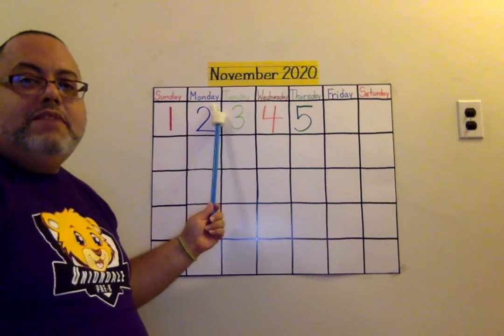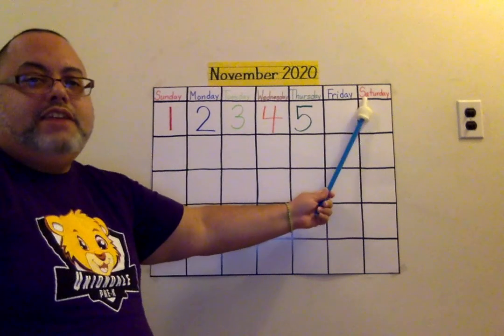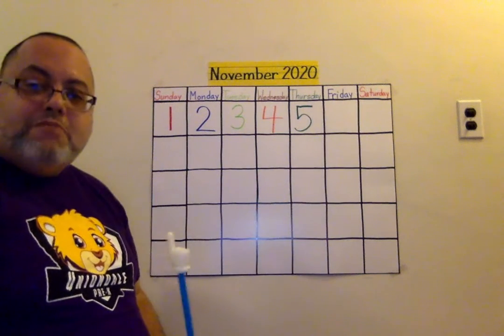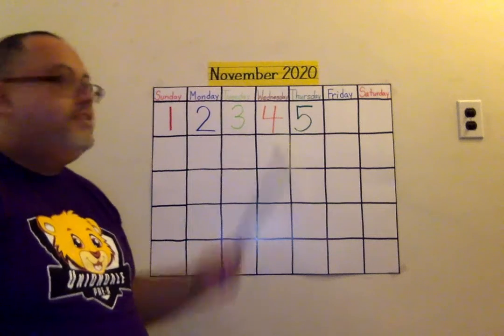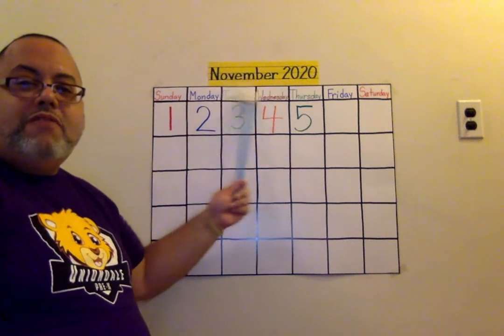Sunday, Monday, Tuesday, Wednesday, Thursday, Friday, Saturday. What month is it today? I hope you learned it. November, November, November.